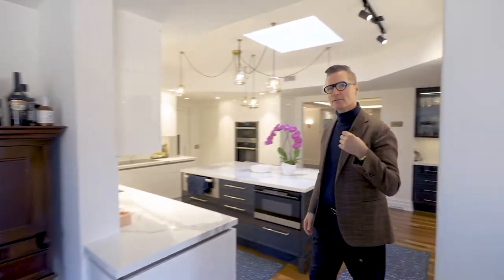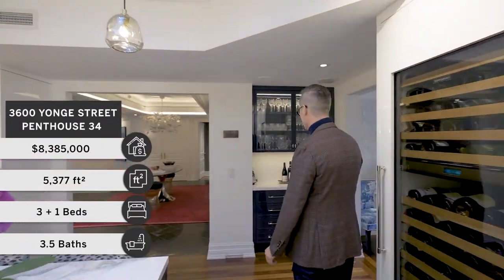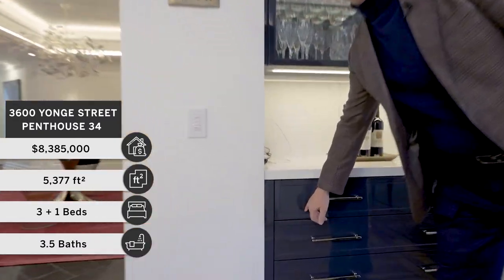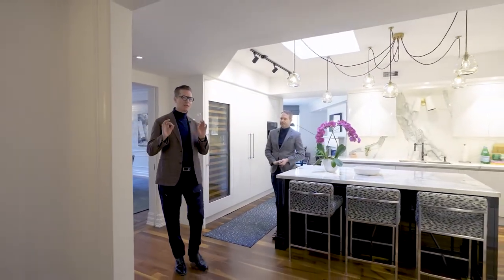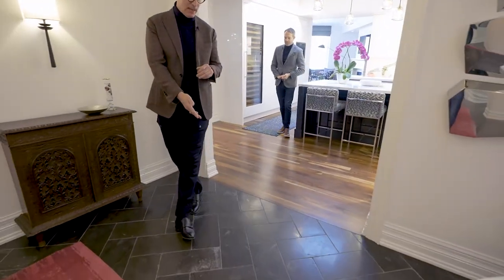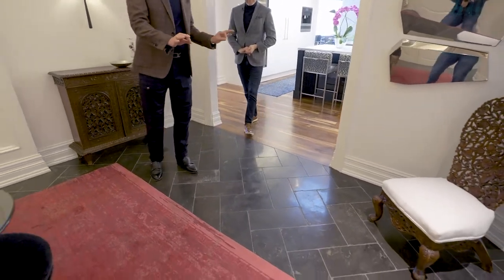There's also a bar here. The colour is called black ink — it almost appears like there's a little bit of blue in it. Isn't it spectacular? All of the cabinetry throughout this apartment — bathrooms, kitchen — was done by Downsview. Back in the foyer, look at the pavers: they're honed marble and they are absolutely exquisite. It looks like a cobblestone street in Europe. It's quite a dramatic foyer.